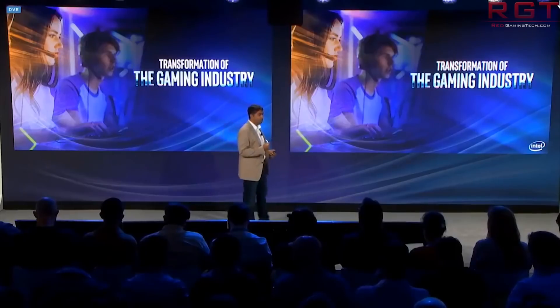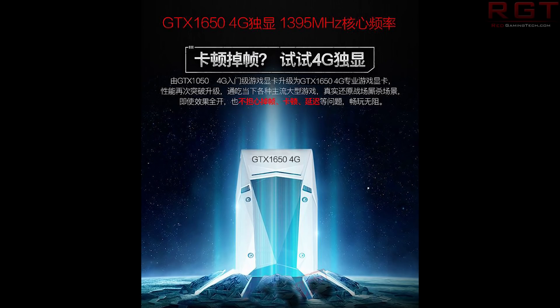You might have found it a little odd that in the intro I mentioned the i7-9750H and the GTX 1650 in the same breath. Well, that was simply because in this slide deck there is also a bit of a leak for the GTX 1650 mobility GPU. This slide not only confirms that the GTX 1650 is a thing that exists, it also gives off some pretty nice performance numbers.